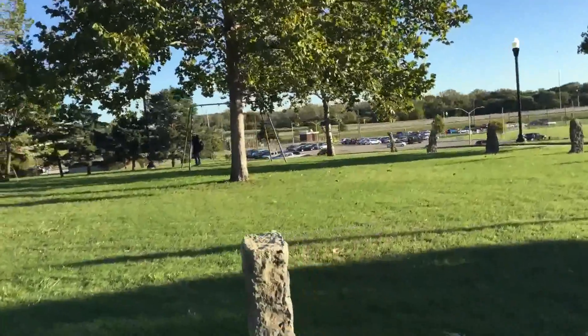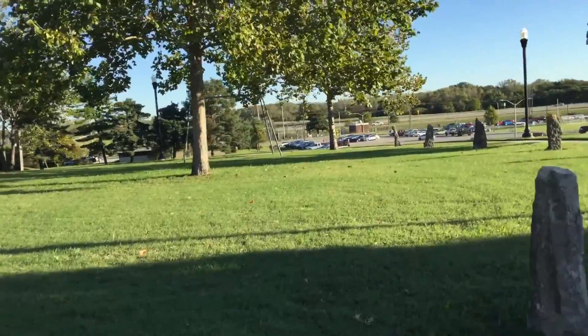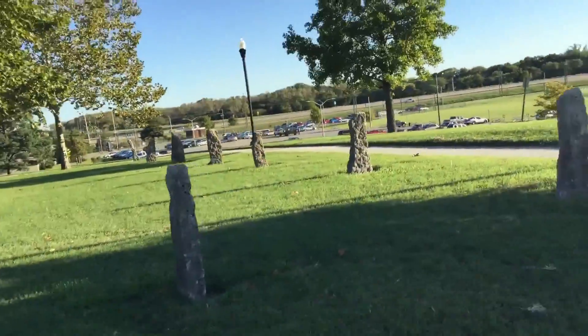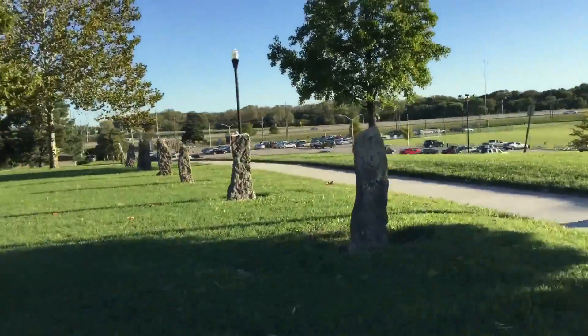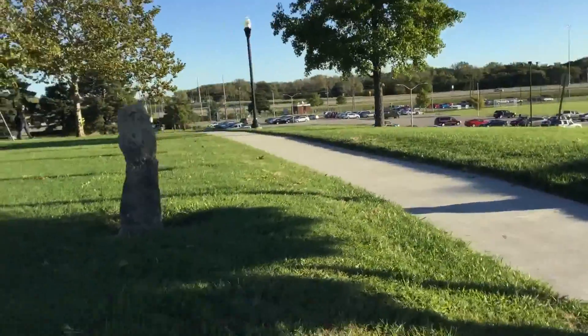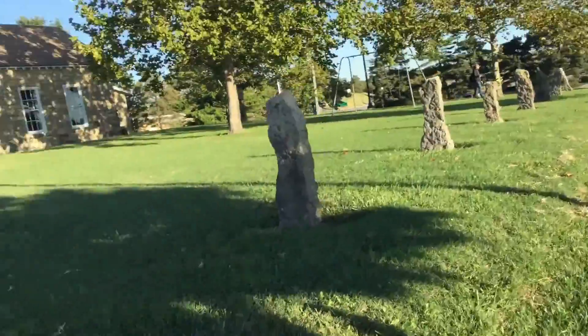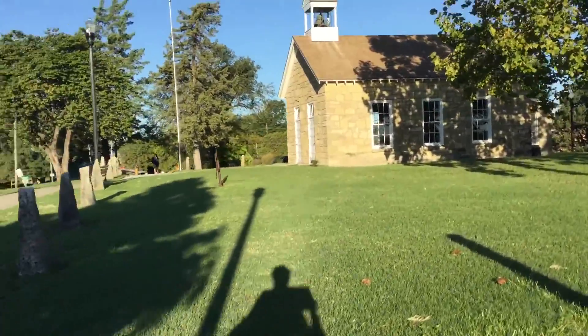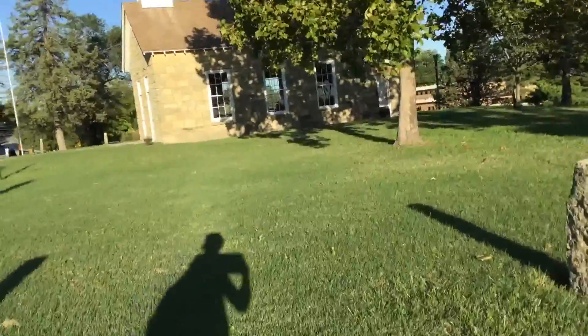There's a swing set that you can swing on. And these posts — back in the days when we had one-room school classes, the posts would act as a fence where you could tie up your horses when you rode to class.